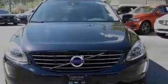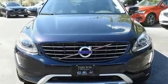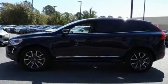Introducing the 2017 Volvo XC60. With just over 20,000 miles on the odometer, this four-door sport utility vehicle prioritizes comfort, safety, and convenience.